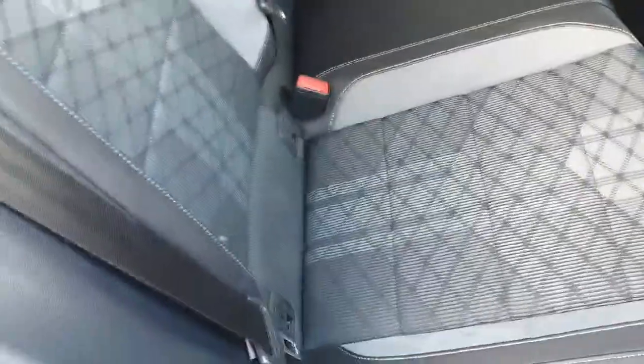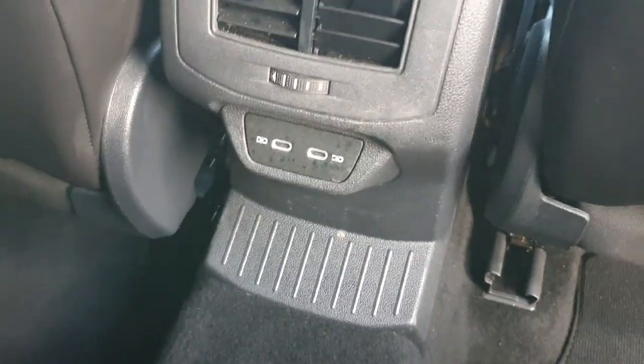Coming into the back seats, we have the half cloth, half leather interior. Both sides have the children's isofix base. In the centre, this will flick down for the rear passengers — they have two cup holders, and if anyone needs to access the boot while the car is driving, pull back this clip and they can easily access it. In the centre we also have two USB charging ports, and both sides have electric windows as standard. You'll also have a coat hanger or shoe hanger on both sides.